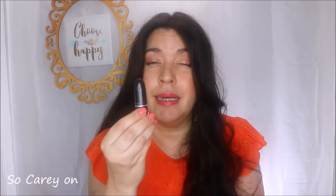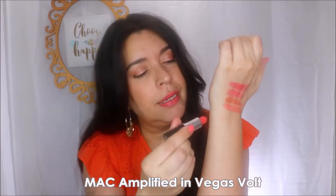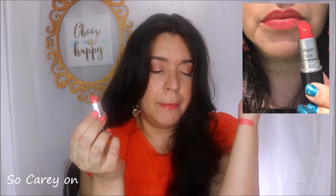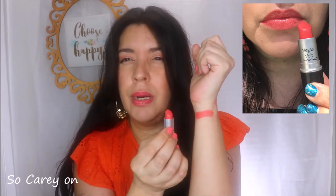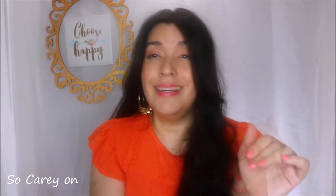Moving into bullet lipsticks — I've got some high-end, some luxury, and some drugstore. I'm going to start with one I've shared before: it's by MAC from their Amplified formula in the color Vegas Bolt. From this point I'll swatch down the side of my arm for a clearer picture. Vegas Bolt is more of an orangey coral — quite a warm, bright, in-your-face coral. It's a gorgeous, comfortable lipstick because of the amplified formula, so it's quite hydrating with a bit of a satin finish.